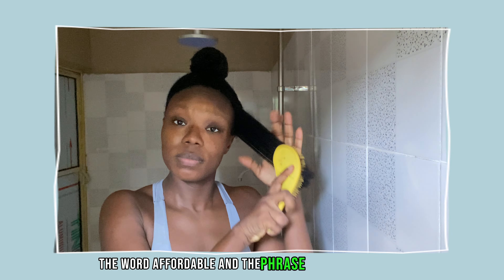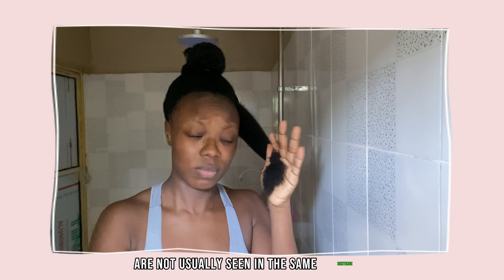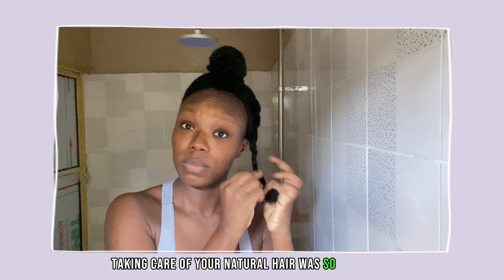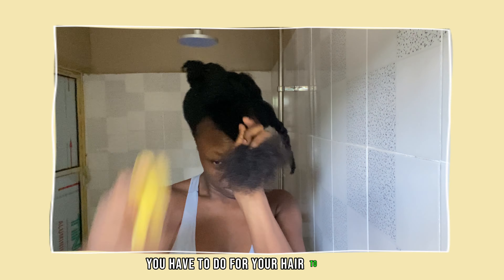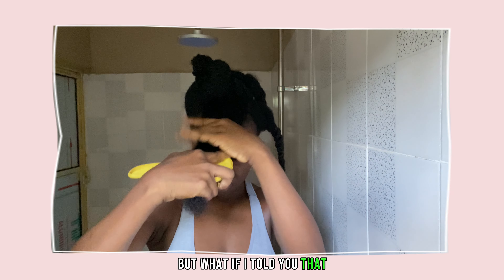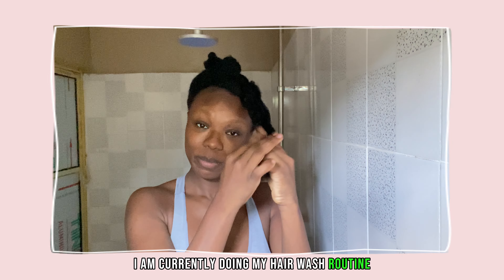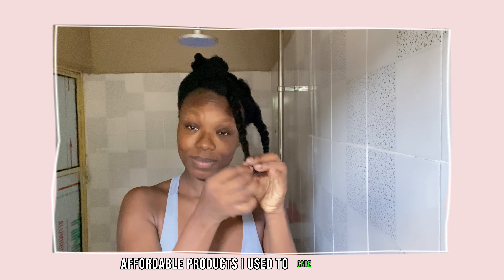The word 'affordable' and the phrase 'natural hair care' are not usually seen in the same sentence. When the natural hair care movement started, there was this subconscious agenda pushed to make us all product junkies. Taking care of your natural hair was so expensive because of the things you were told you have to do for your hair to thrive. But what if I told you that it doesn't have to be that way? I am currently doing my hair wash routine and I thought to go over the pretty affordable products I use to care for my hair.